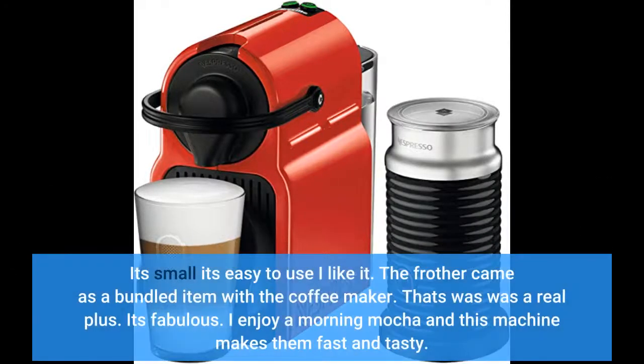It's small. It's easy to use. I like it. The frother came as a bundled item with the coffee maker — that was a real plus. It's fabulous. I enjoy a morning mocha and this machine makes them fast and tasty.